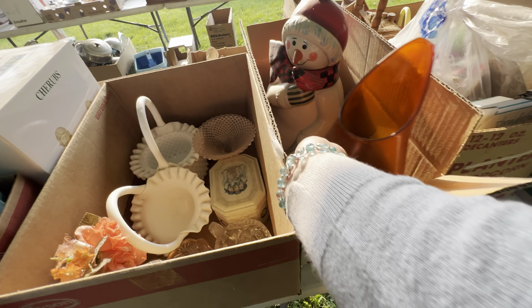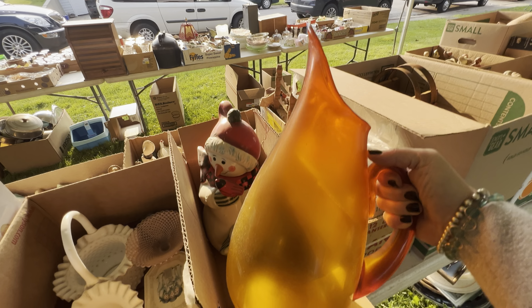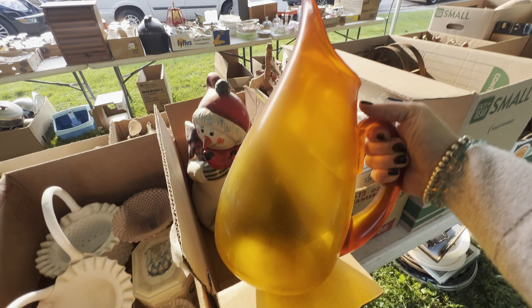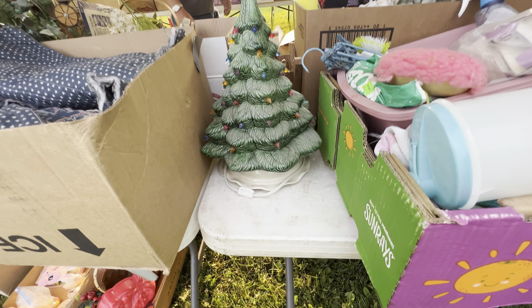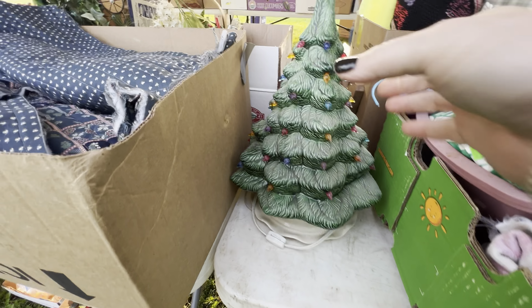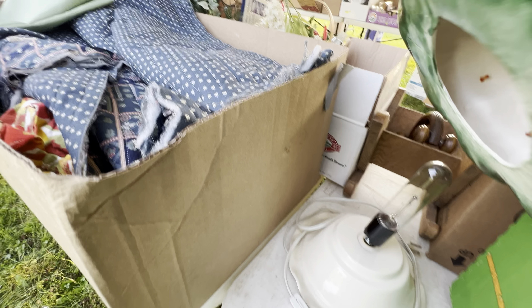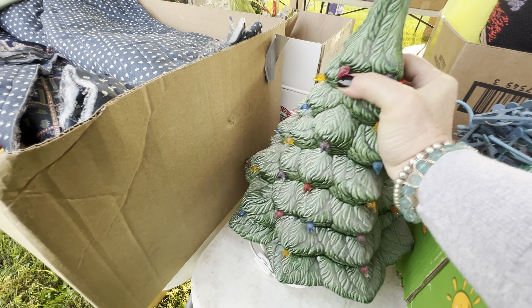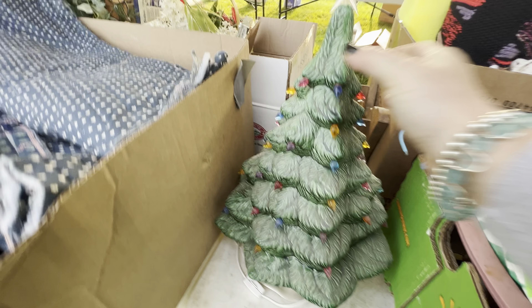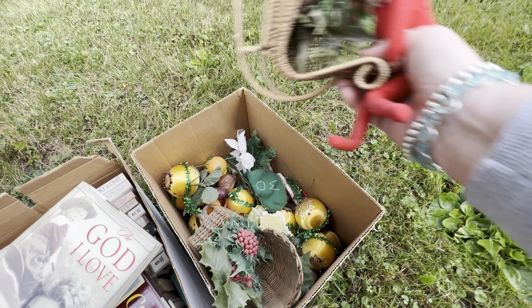I wanted to bid on this basket just for this broken-down sugar bucket. I didn't even know if all the pieces were going to be there, but I knew Chris would love putting it back together. It also had some cast iron matchbook holders in it, so that probably wasn't going to happen. I didn't even know if all the pieces were in that box.